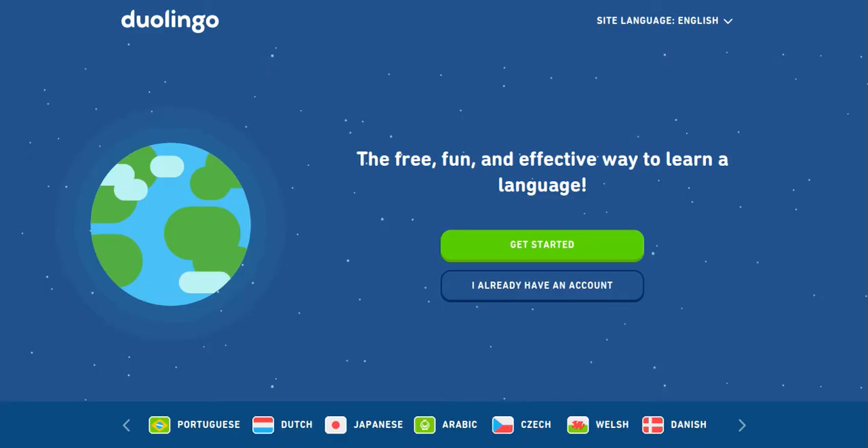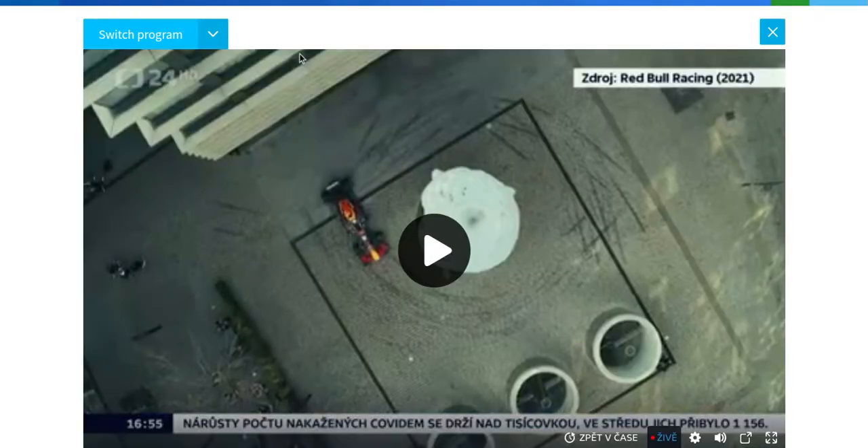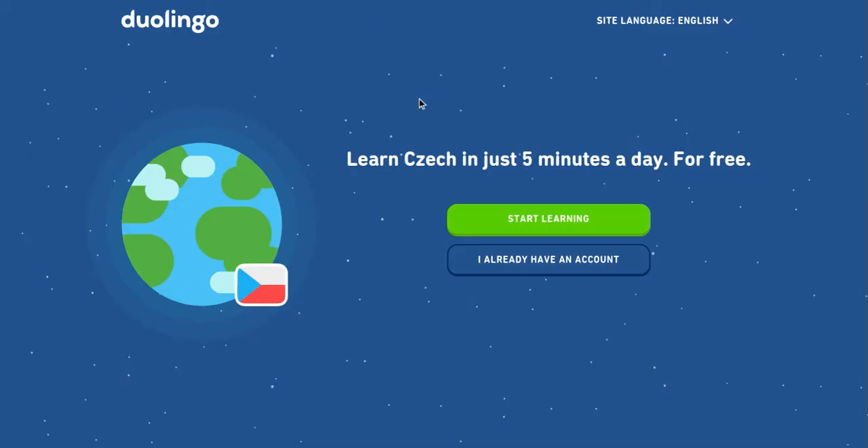Speaking of learning a language, the next thing for discovering Czechia is Duolingo — a free, fun, effective way to learn a language. I have this for my kids. You can learn Czech in just five minutes a day for free, learning basic Czech. It's a great way to learn the basics, so when you come back to CT24 you can listen and recognize words. Duolingo is available on your laptop, PC, phone, Android, or Apple. I highly recommend it.